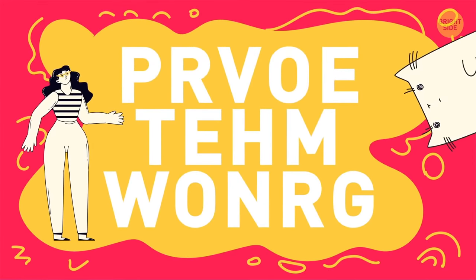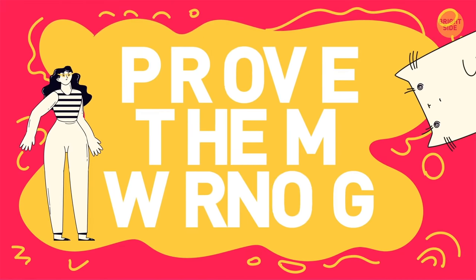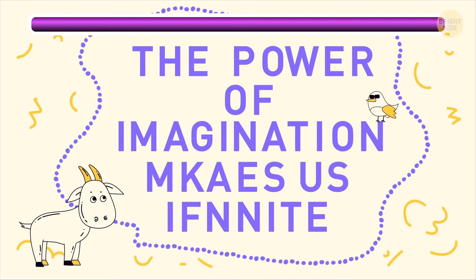Now let's see if you can decipher these secret messages — I give you 10 seconds for this one! If someone says it's just a bunch of letters without meaning, you can easily prove them wrong! The power of imagination makes us infinite!